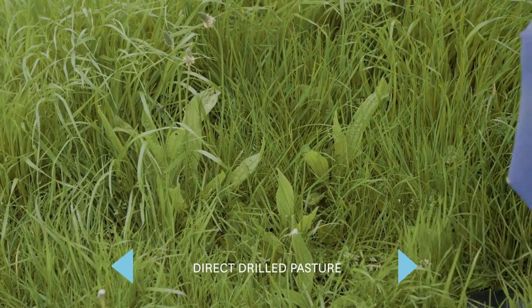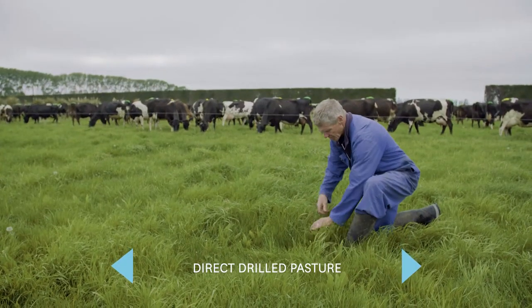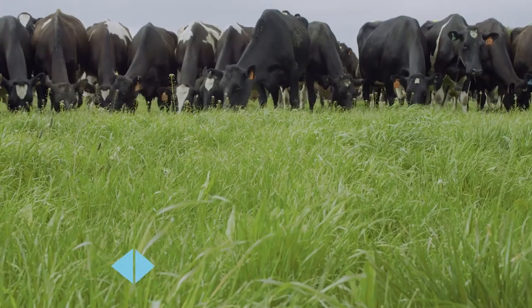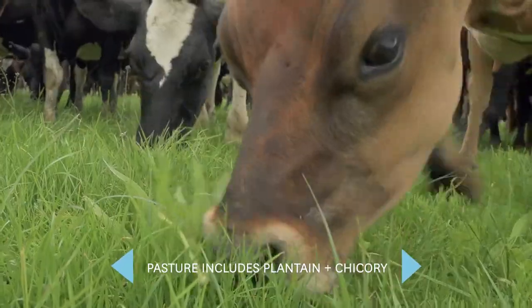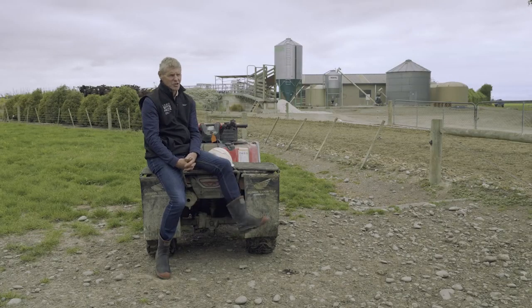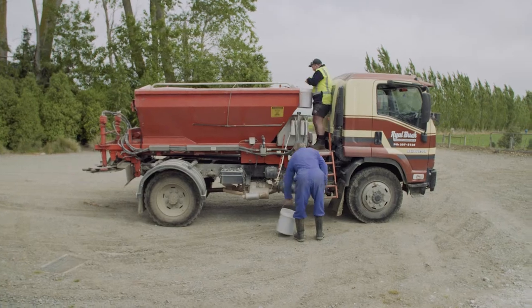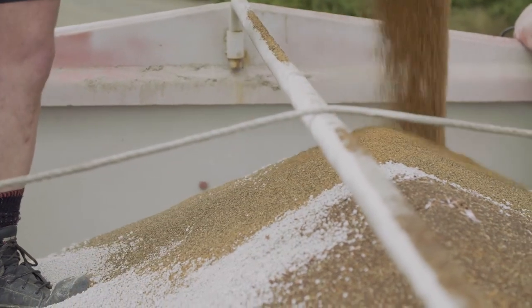Where possible we're direct drilling — we're on heavy soil so there are times when you've still got to plough it up, but where we can with renovation we'll direct drill. The last part within that pasture renovation is that for the last six years we've included plantain and chicory in our pasture mix. We've found that particularly successful in terms of palatability for the cows, and it's still hanging around for three to five years. We've also found it reasonably successful spreading seed on the back of our fertiliser truck when putting on capital dressings.